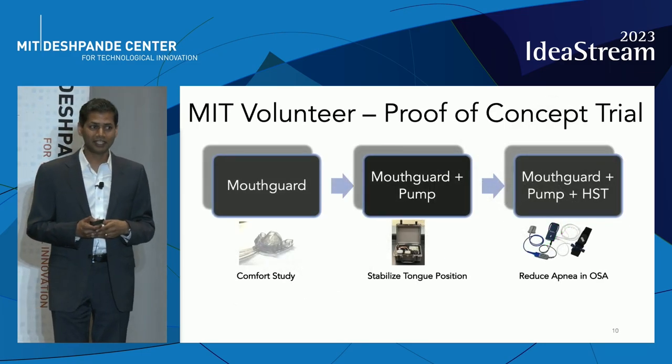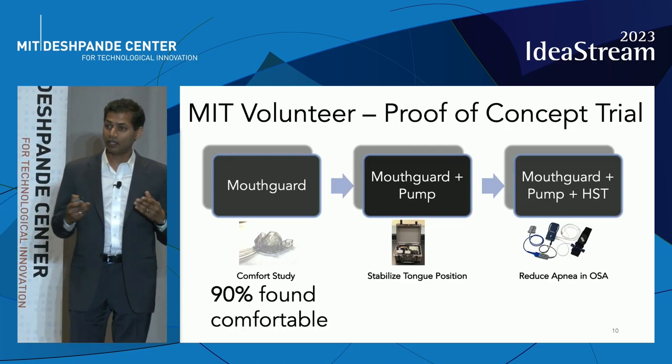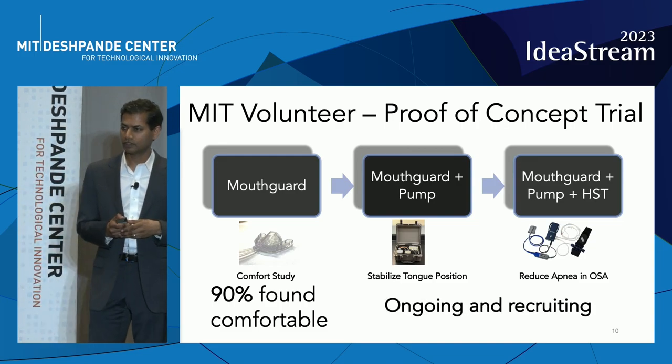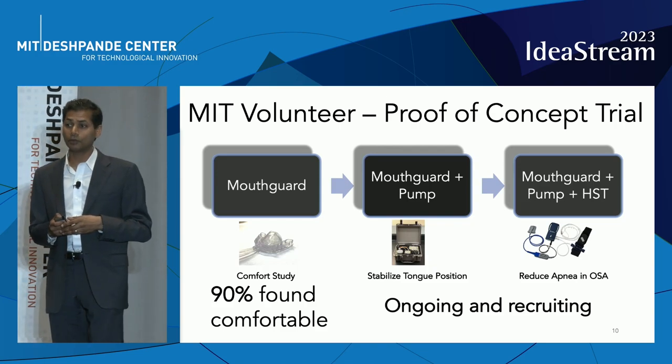We're testing Zizalign at MIT in a trial with volunteers, and have found that it is comfortable to wear five nights in a row during sleep. We have ongoing recruitment testing the pump, and also for those with obstructive sleep apnea, performing a home sleep study.